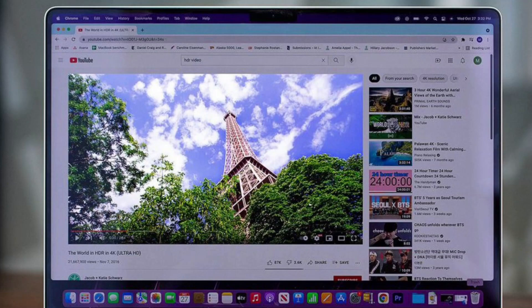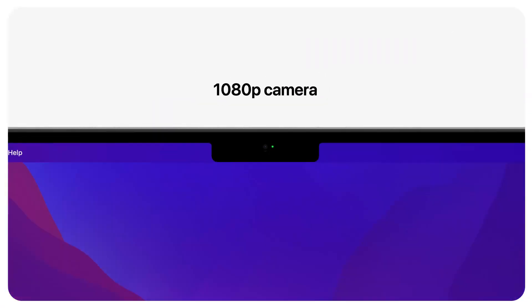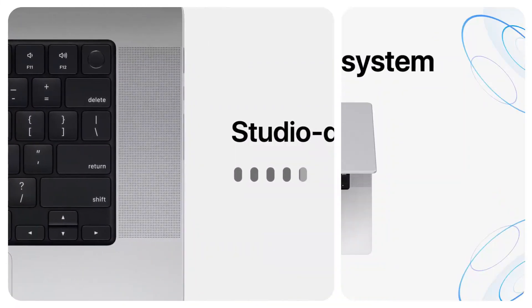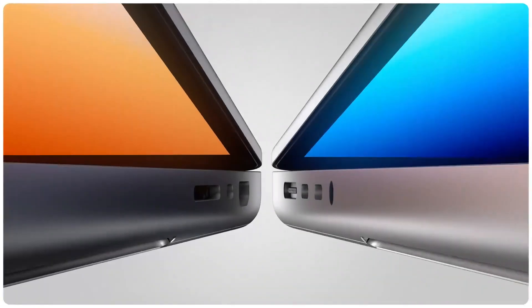And that touch bar — the little OLED strip of a touchscreen? It's been ripped out, likely because it never got to the point where it was better than simple physical function keys F1 through F12.